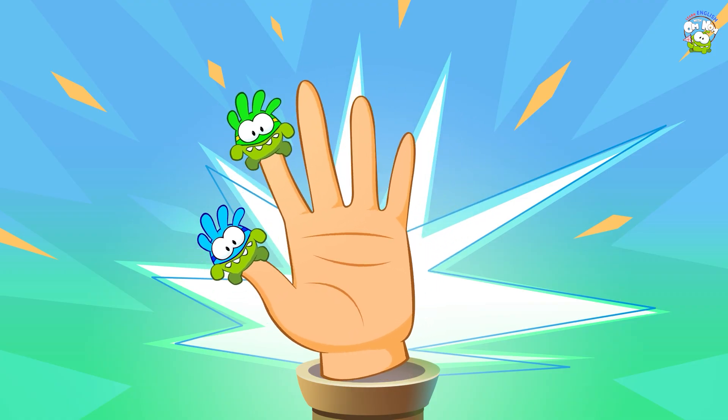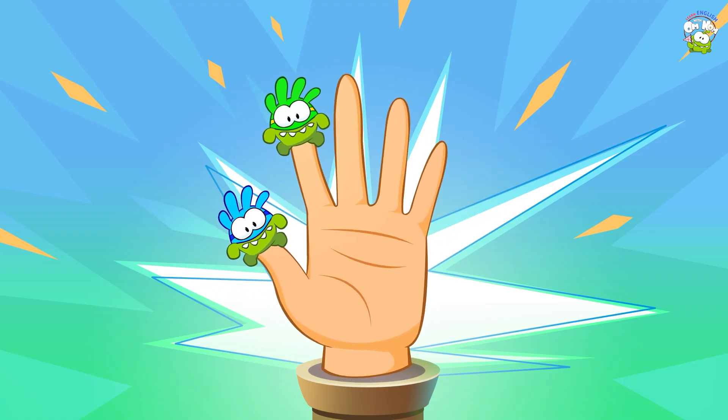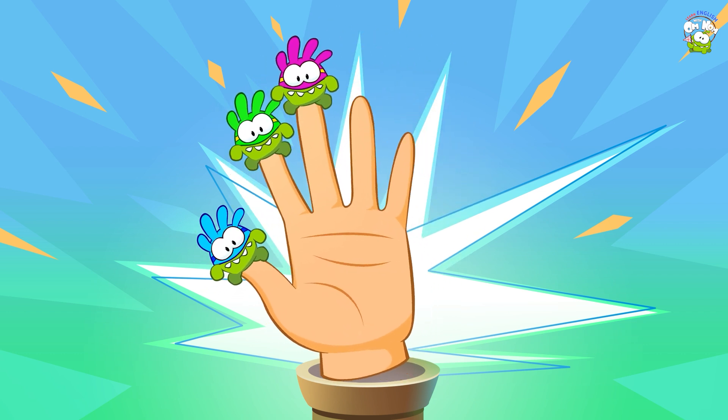Here I am, here I am, how do you do? Pink supernum, pink supernum, where are you? Here I am, here I am, how do you do?